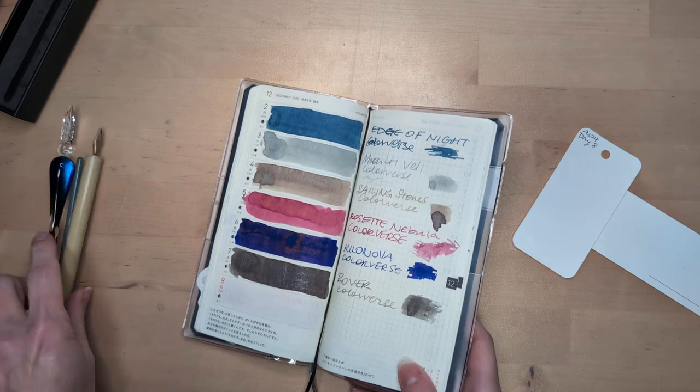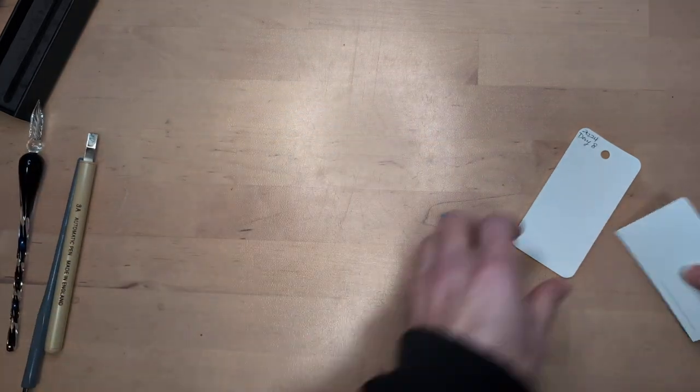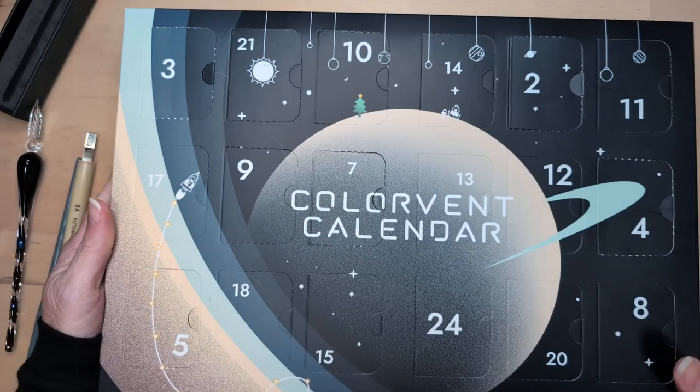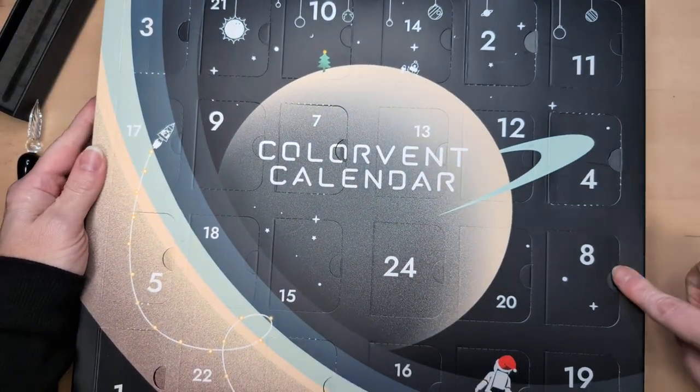Let's look at what's in our Advent calendar today. Here we are. Big ol' calendar. Oh, here's 8, right there.